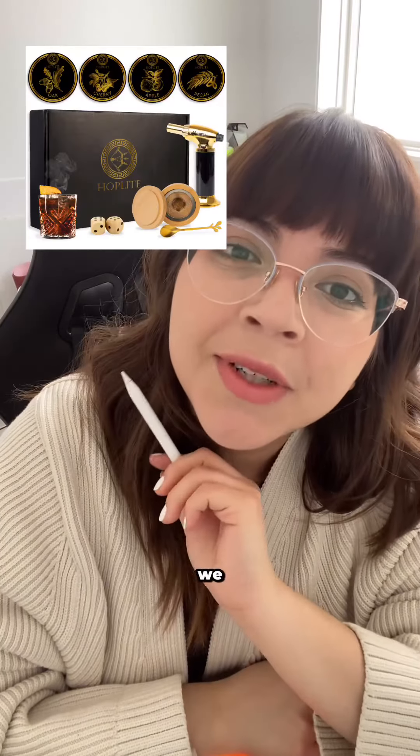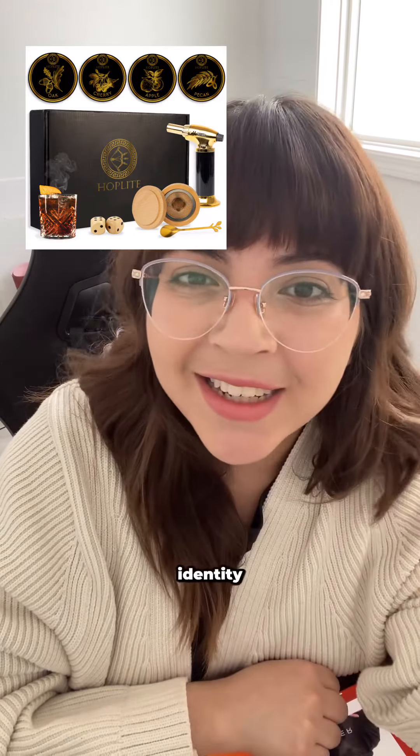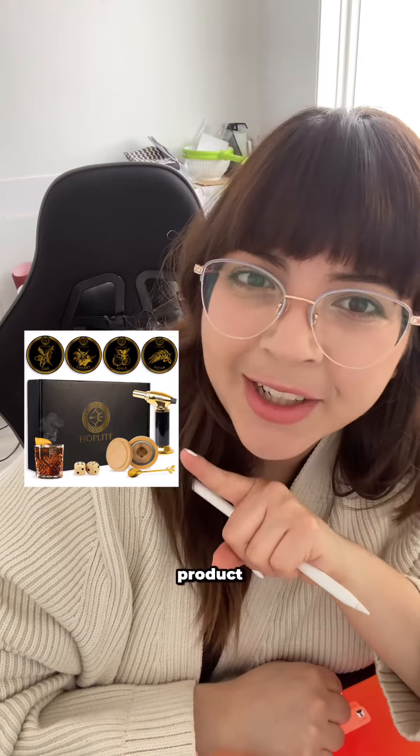Hear me out — I'm going to show you an example. This is one of the products we recently made. If you take a look at my client's branding, typography, and brand identity, you will know what type of buyer persona they are approaching and what type of man would like to get this type of product.